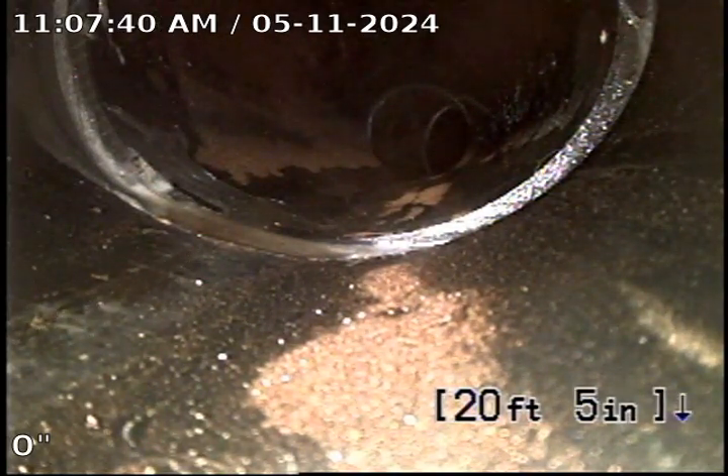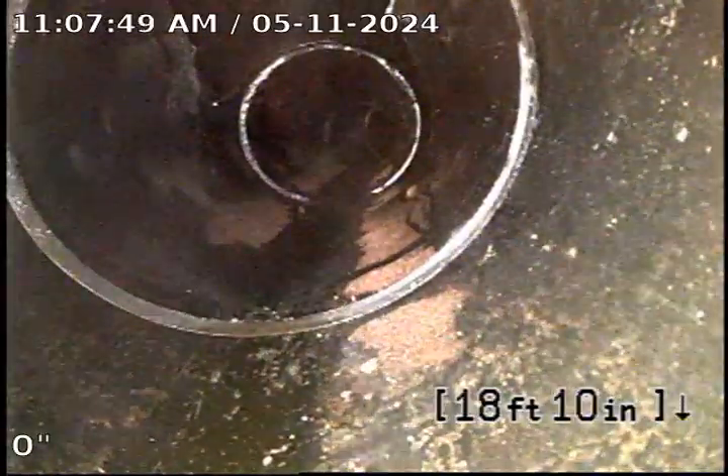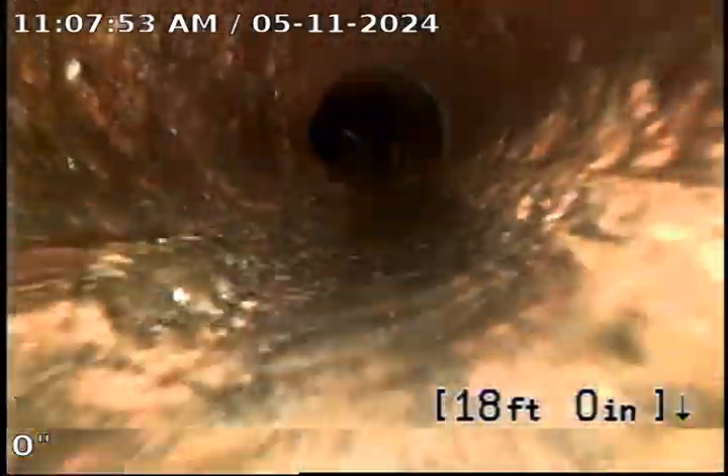Cast iron is in rough condition. A lot of build-up due to the H2S escape. You can see the clean-out right there. That's the cast iron transition.